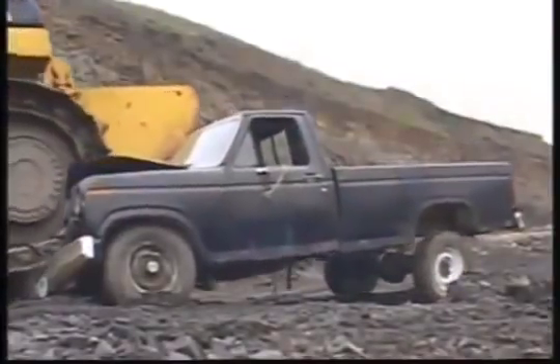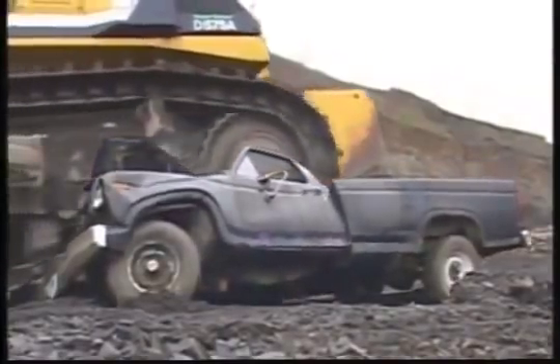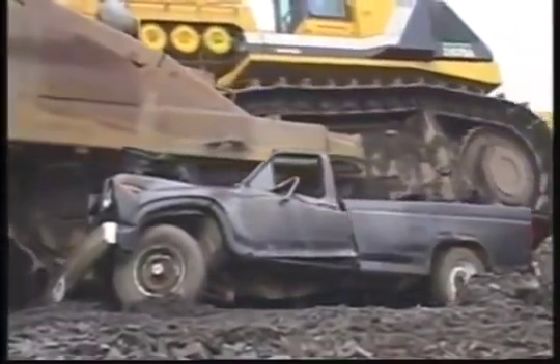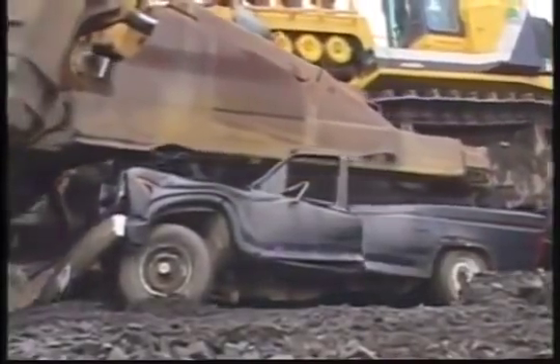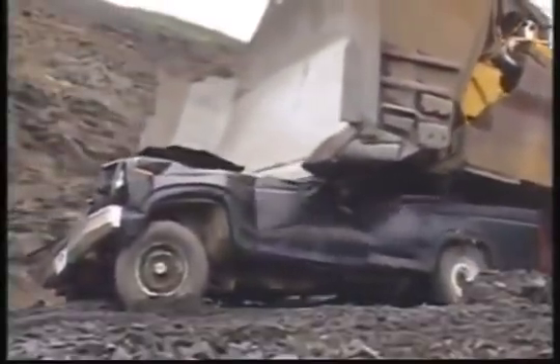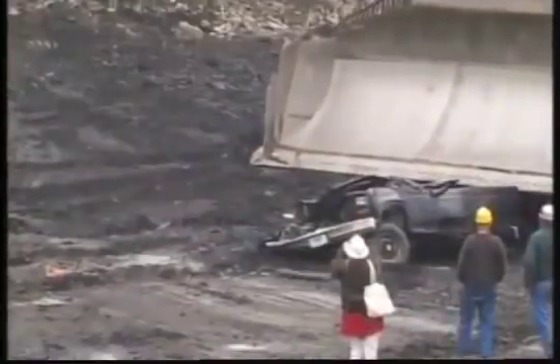Bulldozers take advantage of their weight when dozing, as the heavier the machine, the more traction it has to push heavy loads. This superdozer weighs 150,000 kilos, and although it exerts only 26 kilos of ground pressure per square inch, its massive overall weight quickly and effortlessly turns the truck into roadkill.